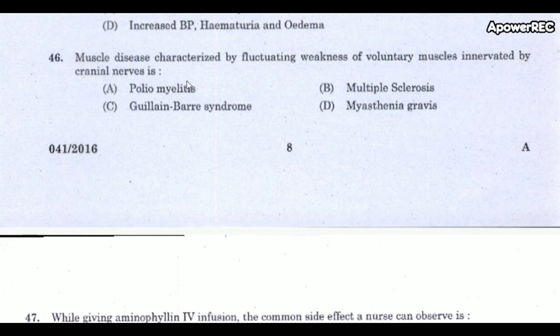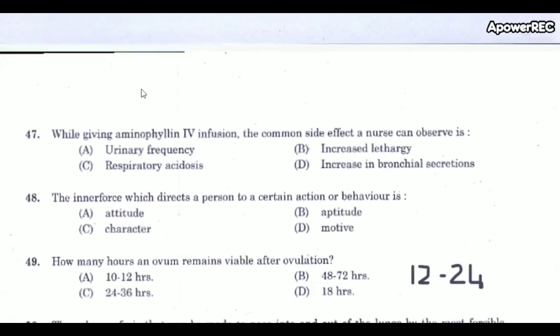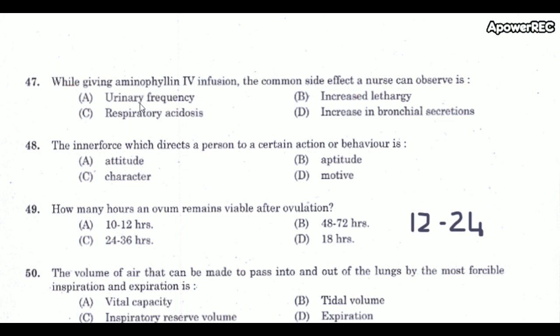Next question: A muscle disease characterized by fluctuating weakness of voluntary muscles innervated by cranial nerves is? The correct answer is myasthenia gravis. Myasthenia gravis is a muscle disease characterized by fluctuating weakness of voluntary muscles innervated by cranial nerves.